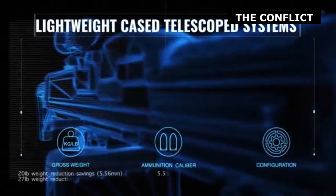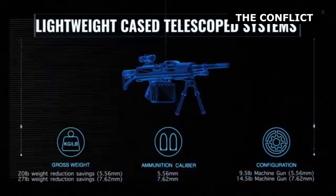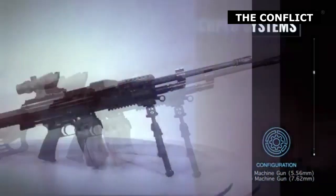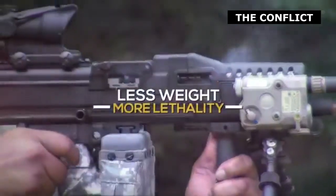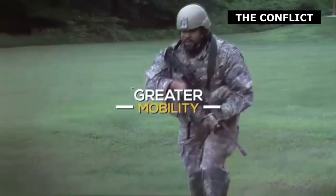Currently, Bix's program, run by Textron, has successfully produced a line of polymer-cased and linked CTA, along with a series of belt-fed machine guns and magazine-fed carbines that fire this ammunition. The ammunition is at technology readiness level 7, which means it has undergone various environmental, durability, and endurance tests.